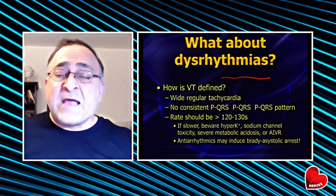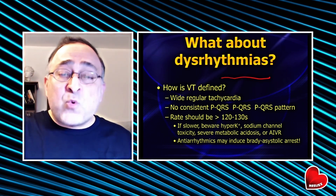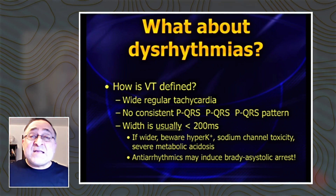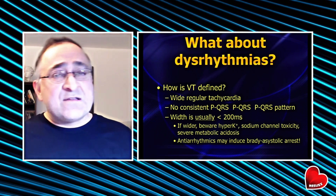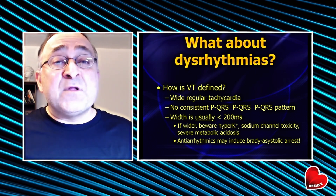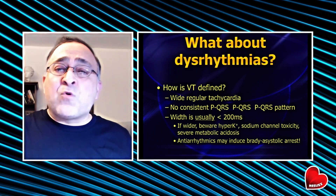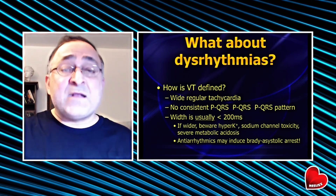Be very careful about over-calling VTAC when the rate is slower than 120 or 130. Also, when the width of the QRS complex is greater than 200 milliseconds, oftentimes that's not VTAC either. The vast majority of VTAC cases will have a QRS width under one big box — under 200 milliseconds. Those very wide complexes are oftentimes hyperkalemia, sodium channel blocker toxicity, or severe metabolic acidosis. If you give those patients amio, lidocaine, or procainamide, you just might kill them.